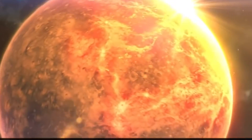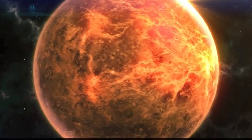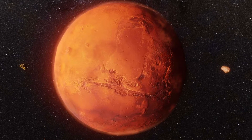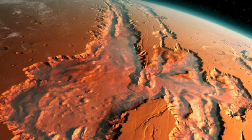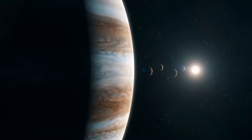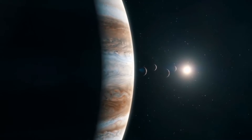Venus is the only planet constantly brighter than the gas giant, though at times Mars will give it a run for its money. Part of this has to do with its size and composition, but the planet grows brighter and dimmer depending on its distance from Earth.